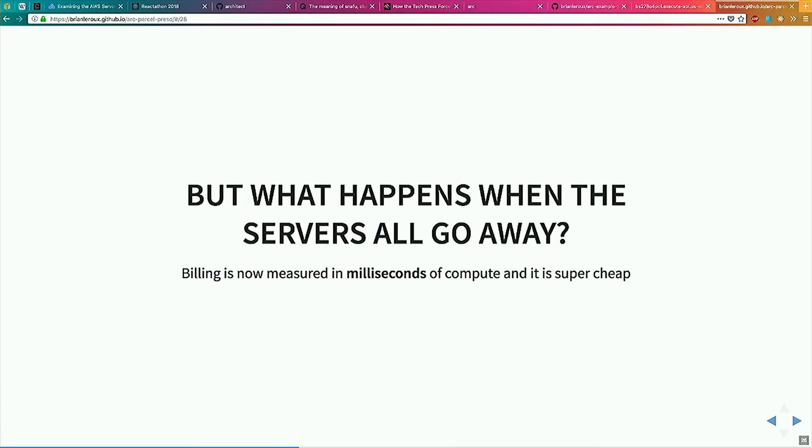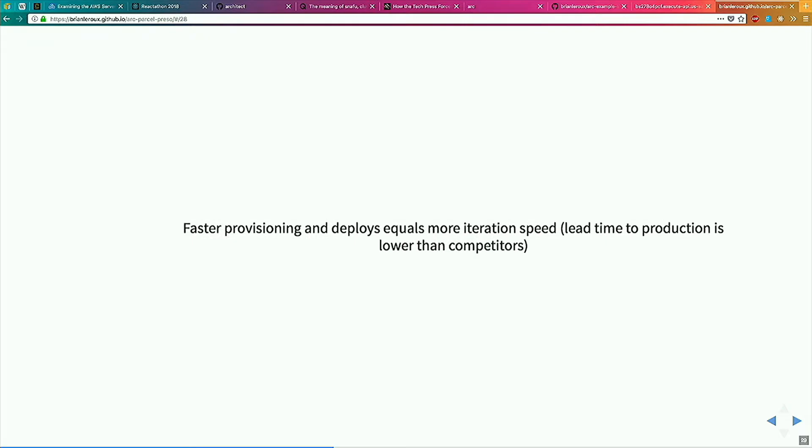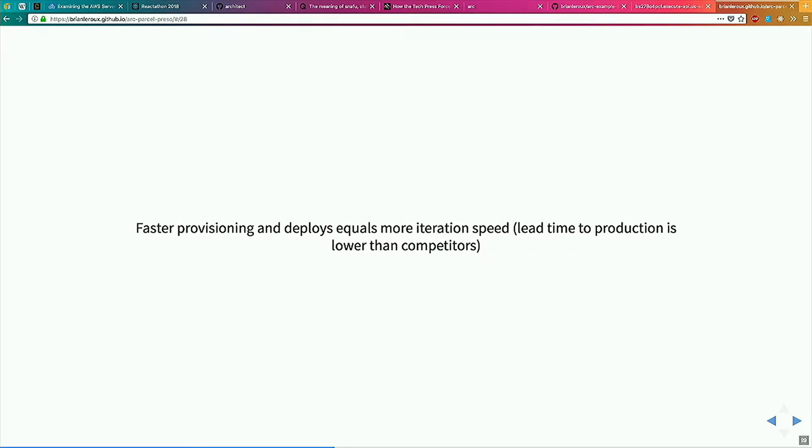So the big question is, what happens when all these servers go away? We're measuring billing now in milliseconds, not in uptime, and that's a super big deal. Provisioning is now measured in minutes, not hours. Deployments are now measured in seconds. We can deploy pretty big apps close to real time. Faster provisioning and faster deploys means quicker time to market, and this is usually considered a competitive advantage — so this isn't something you can necessarily opt out of. The world's going this way and this is what's going to happen.